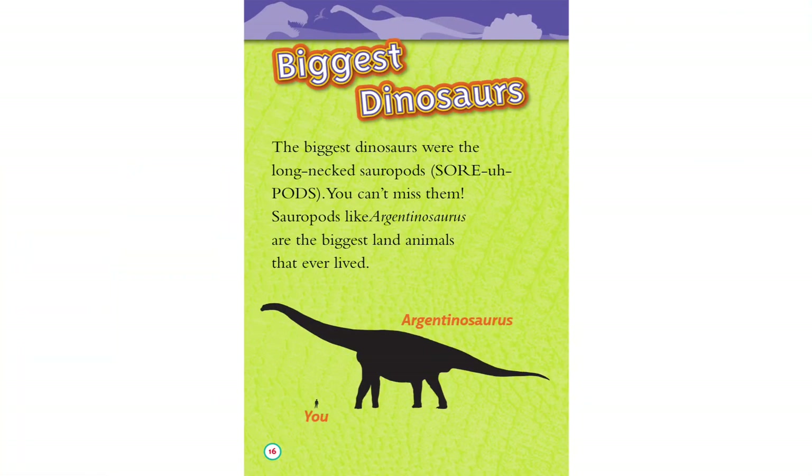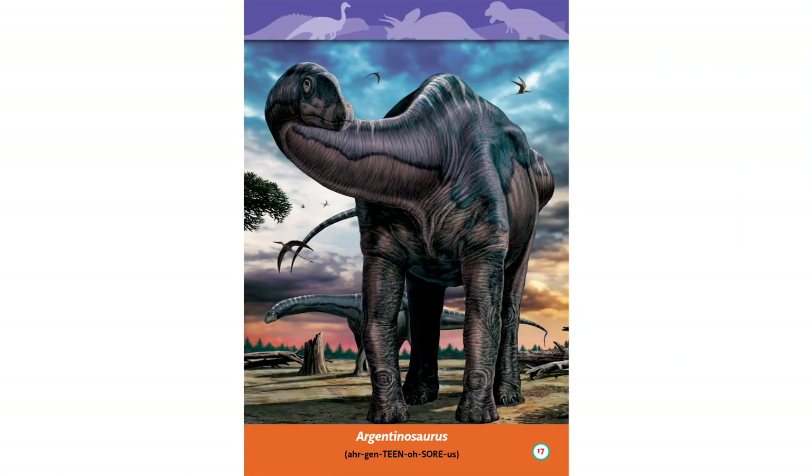Biggest dinosaurs. The biggest dinosaurs were the long-necked sauropods. You can't miss them — sauropods like Argentinosaurus are the biggest land animals that ever lived.